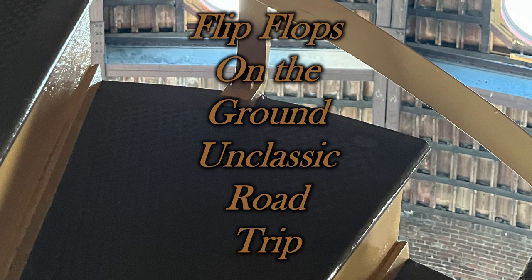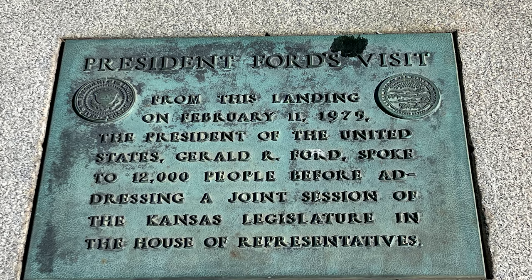Flip-flops on the ground in Topeka, Kansas. And speaking of on the ground, I found this plaque — it said President Ford's Visit. Embedded in the stairs on the north side of the Capitol: from this landing on February 11, 1975, the President of the United States, Gerald R. Ford, spoke to 12,000 people before addressing a joint session of the Kansas Legislature in the House of Representatives.